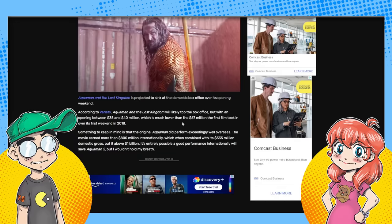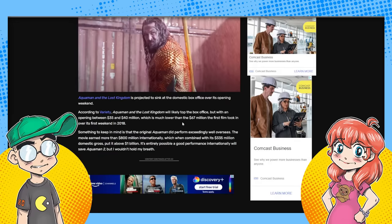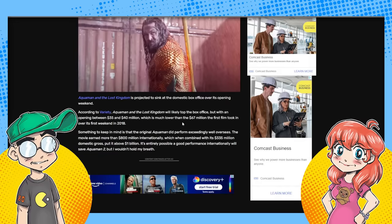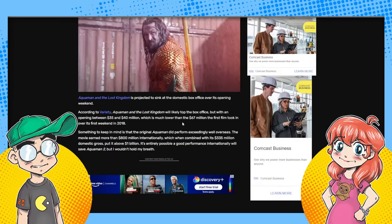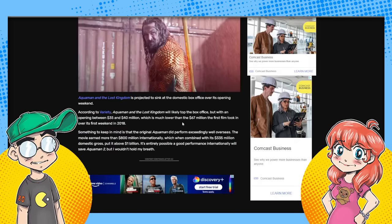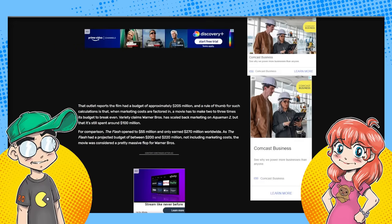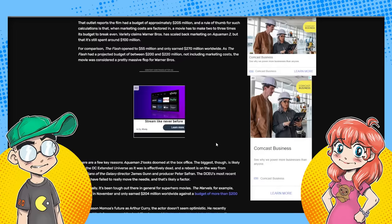We went to go see the first one in the theater — it was okay, it wasn't the best thing ever but it was all right. Most people just go to watch Jason Momoa, let's be honest. Something to keep in mind is the original Aquaman did perform exceedingly well overseas — the movie earned more than 800 million internationally, which when combined with the $335 million domestic gross put it above a billion. It's entirely possible a good performance internationally will save Aquaman 2, though I wouldn't hold my breath. For comparison, The Flash opened to 55 million and only earned 270 million worldwide — that's not good.